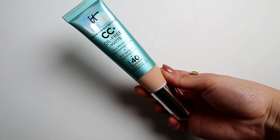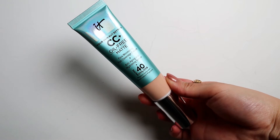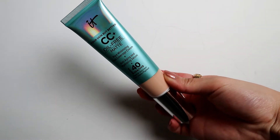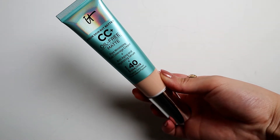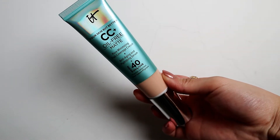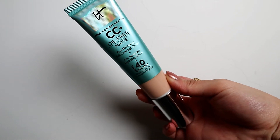The first thing is a full coverage cream — I think it's called CC Plus. I got the oil-free matte version. It's supposed to be full coverage, minimize pores, and it has SPF 40 with anti-aging and hydrating serum. Sounds amazing! I have heard quite a lot of great things about this so I'm pretty excited.